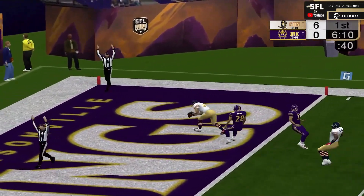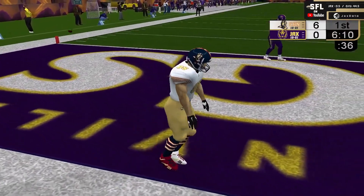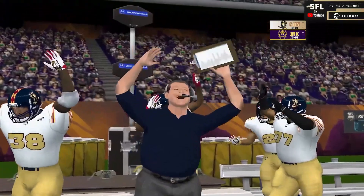Patterson fires deep to the end zone, and it is caught for the touchdown — Bob Long. And that's a good way to start your relationship with your new tight end.